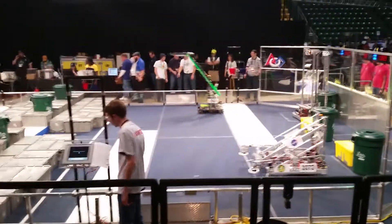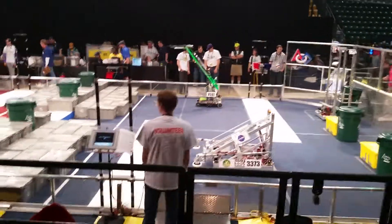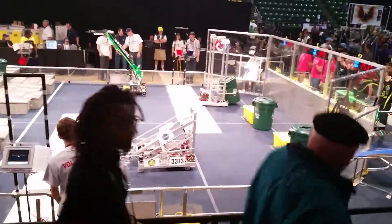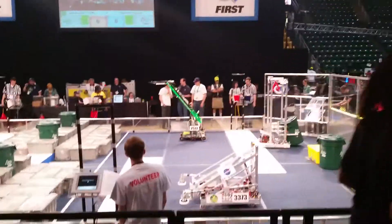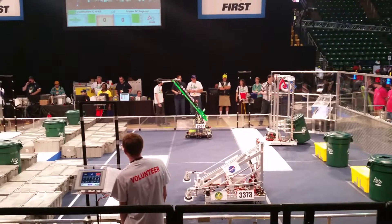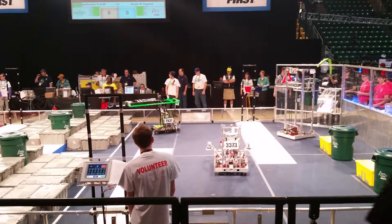Autonomous part of match number 72, here we go. Movement by all 3 robots on the red side of the field, 2 robots on the blue, but not far enough — doesn't look like we're going to have any points here. And that's going to be the end of Autonomous, no points there, but now we'll see what those drivers can really do.